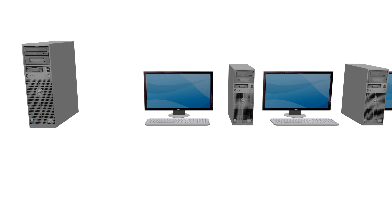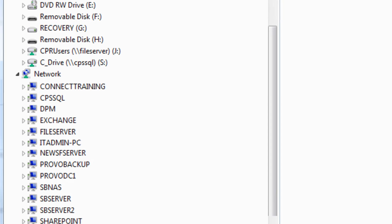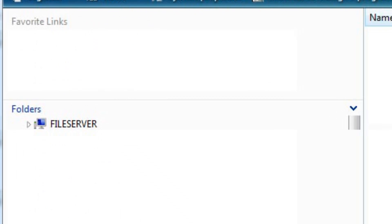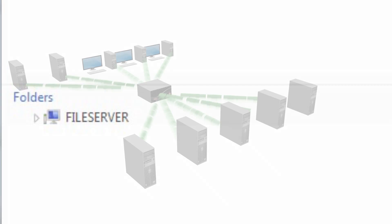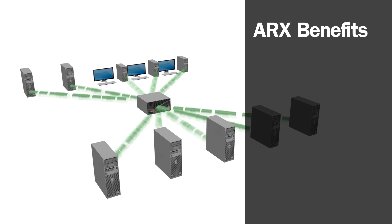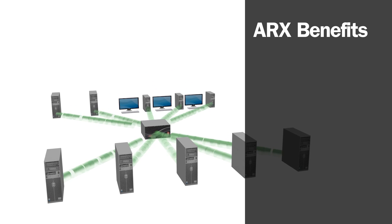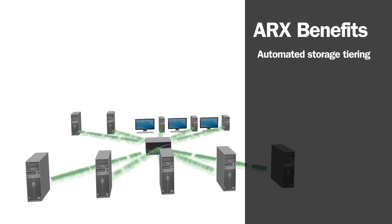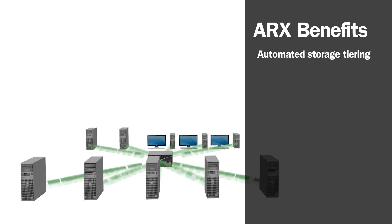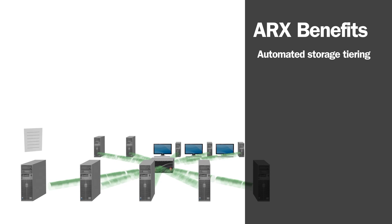RHWL installed F5's ARX between their users and storage. ARX replaced the rigid, complex drive mappings with a simple virtual interface to all of their storage. Immediately, RHWL achieved their primary goal — automating the process of migrating infrequently used files from primary to secondary storage. To do this, ARX employs automated storage tiering: the process of moving data to different types of storage based on user-defined policies. ARX automatically moves non-critical data from expensive Tier 1 to lower-cost Tier 2 storage.